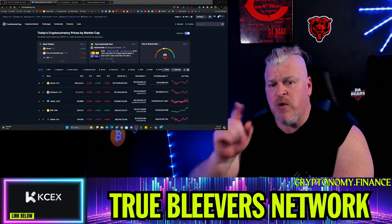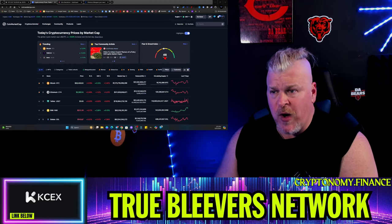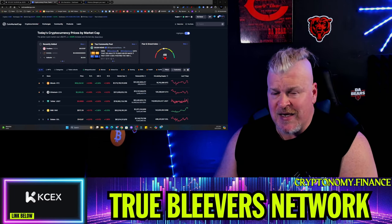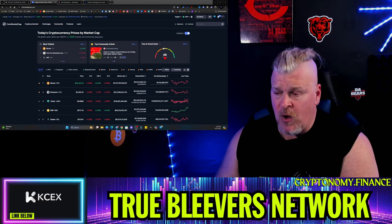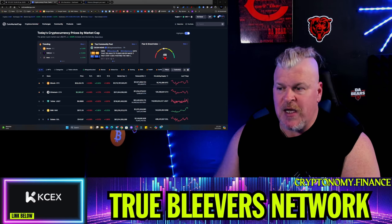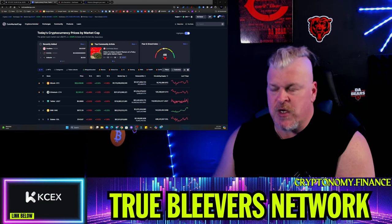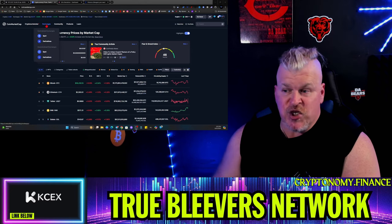Plus the fear and greed index. One of the most important things you need in this market is to know where the fear and greed index is — it's basically an oracle to tell you what is happening on charts. It's very simple, easy to navigate, easy to use.